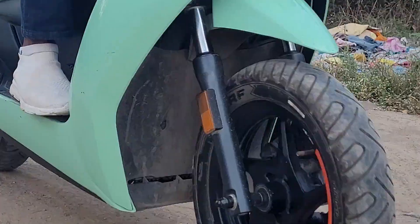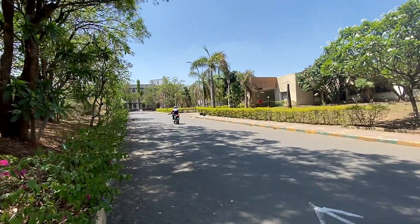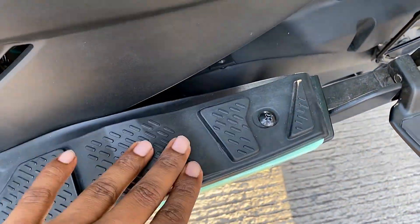The shock-absorbing ability far exceeds the performance of my previous scooter, the Suzuki AXS 125. I love the concept of integrated footrests for the pillion rider — original and creative.